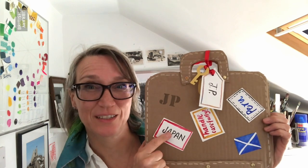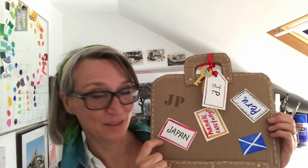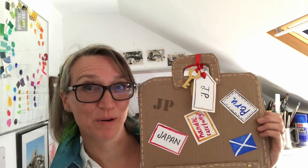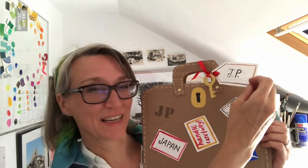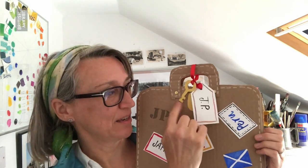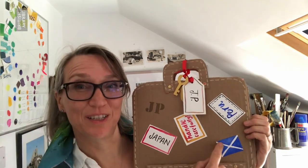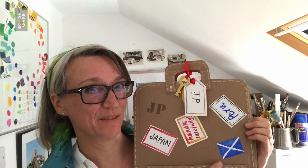Jane holds up a small brown suitcase covered in stickers. So I've made it out of a cardboard box, and I've put stickers on it showing places that I'd really like to go to — Japan, I've never been — and I thought I should put a sticker on for Peru to go and see where Paddington came from. I've added a little luggage tag, a little golden key, and a keyhole to open my suitcase. And I've also put a Scottish flag on because I love going to Scotland.